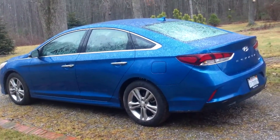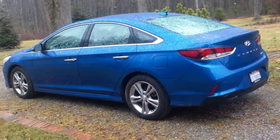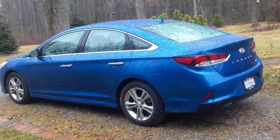Hey everybody, it's Eric from epautos.com, your libertarian car guy. It's pouring and cold here in the woods, so bear with me as I try to do a quick walk around of the 2018 Hyundai Sonata.